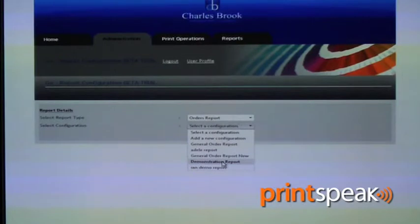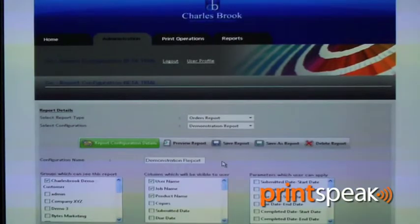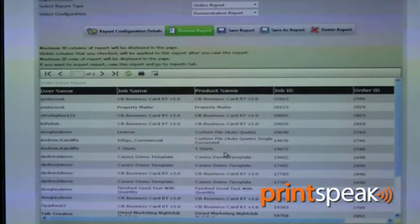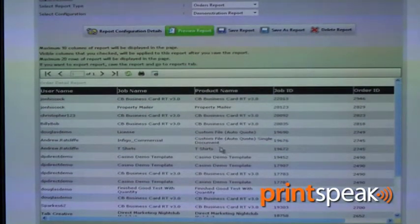Reports have been significantly improved within the Infigo system. This is a key area for any good web-based system to allow what information has been inputted to be reported on. Key information on reports includes the ability to customise a report based on the customer or group that user is assigned to, but also for the printer to export that data into their management system.